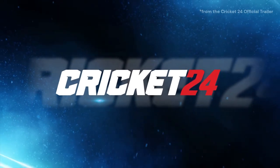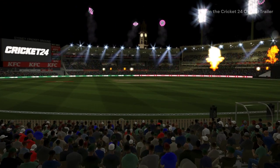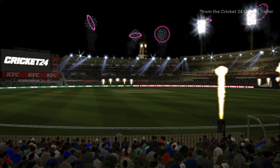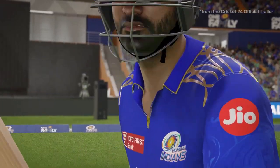So, Cricket 24 is out, and many of you might be excited to get your hands on the latest installment in the series. But before you jump in and spend your hard-earned money, let's take a closer look at what Cricket 24 has to offer.